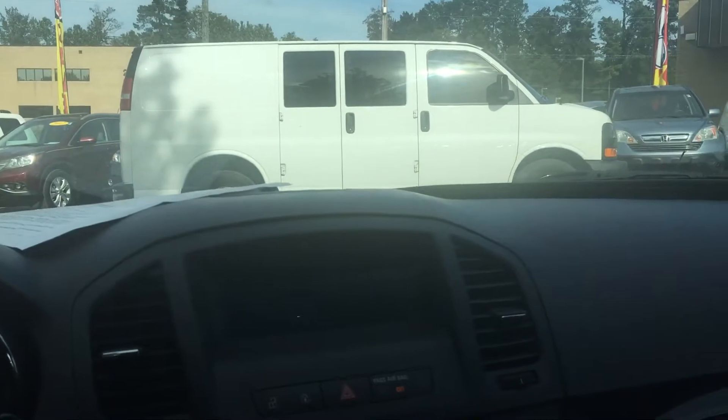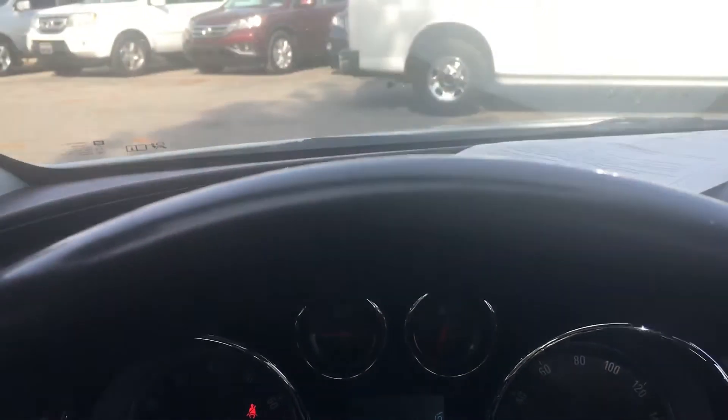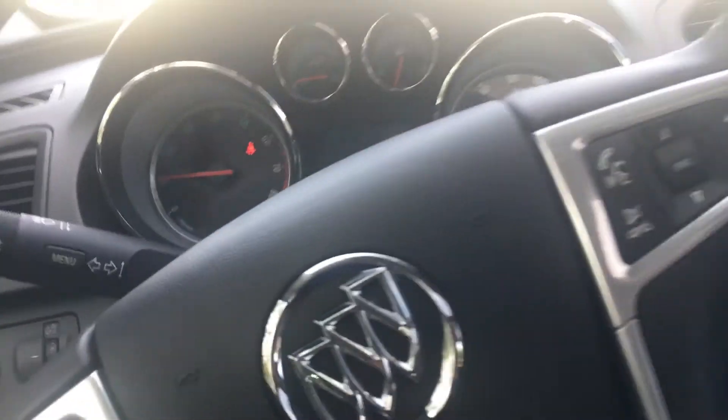The car has heat, radio, CD player, and you also have Bluetooth. This car has 136,867 miles and it is just getting ready to run.